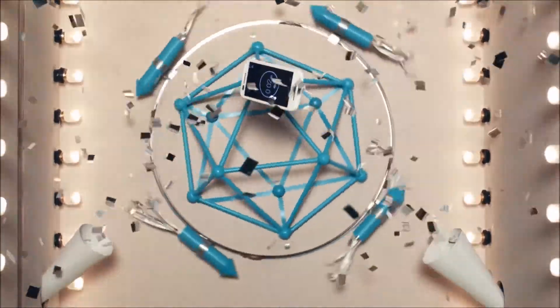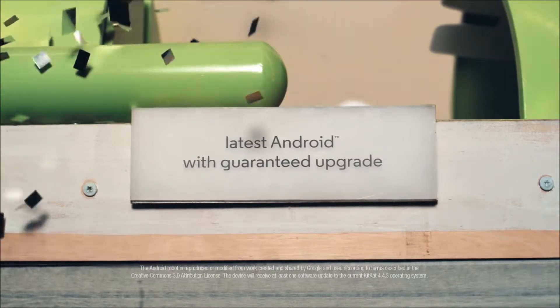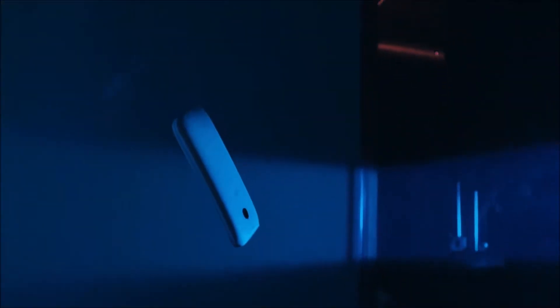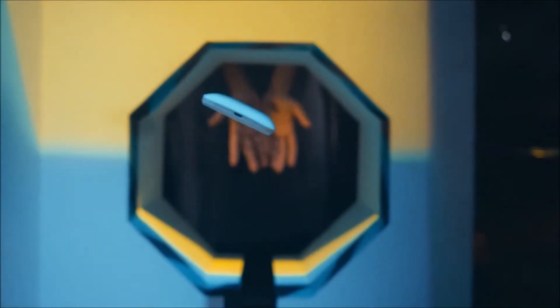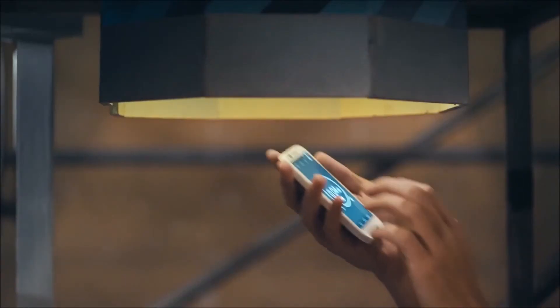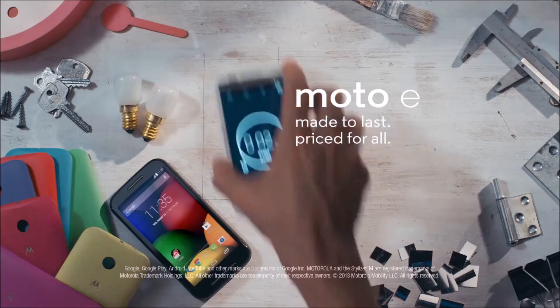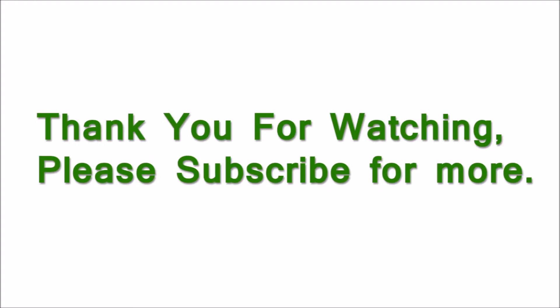Having these specs, it can single-handedly kill all other devices in the market. I've also ordered one, so when I receive my delivery you will see many more videos from this device — the master race of under 10k phones in the Indian market. Thank you for watching, like or dislike according to your views, take care and I'll see you guys in the next one.